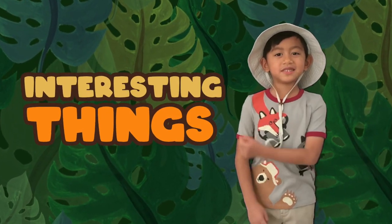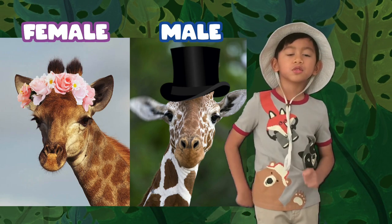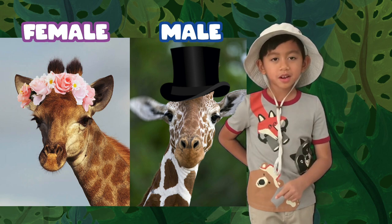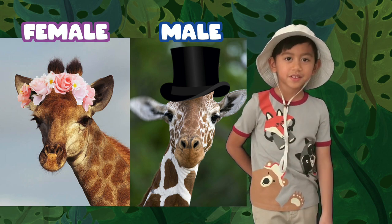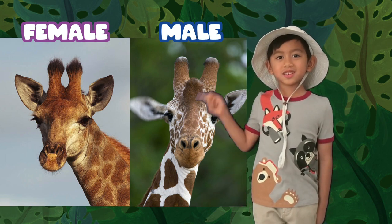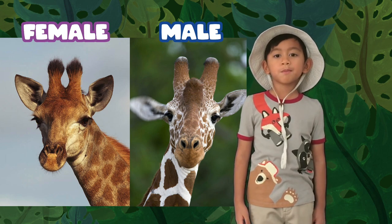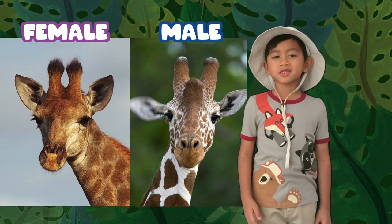Here are some interesting things about giraffes. Do you know how to tell a female giraffe and a male giraffe apart? Easy — just look at their horns. The female has hair on its horns, but the male has none.